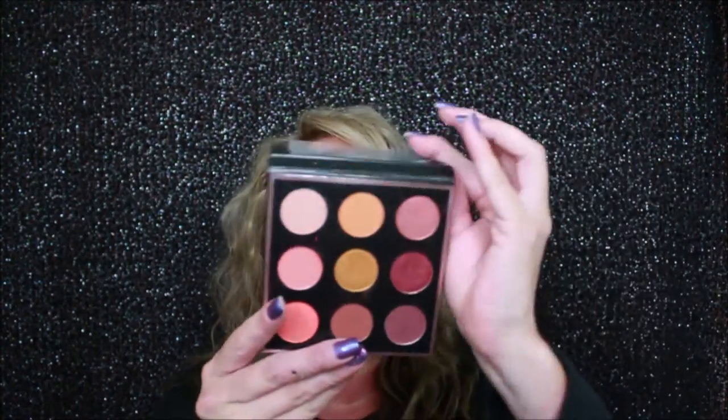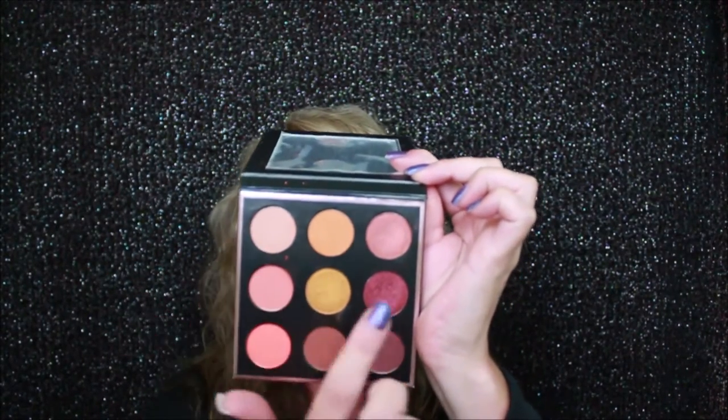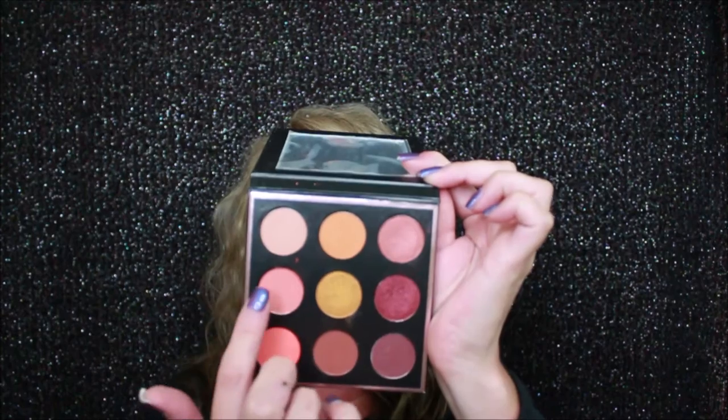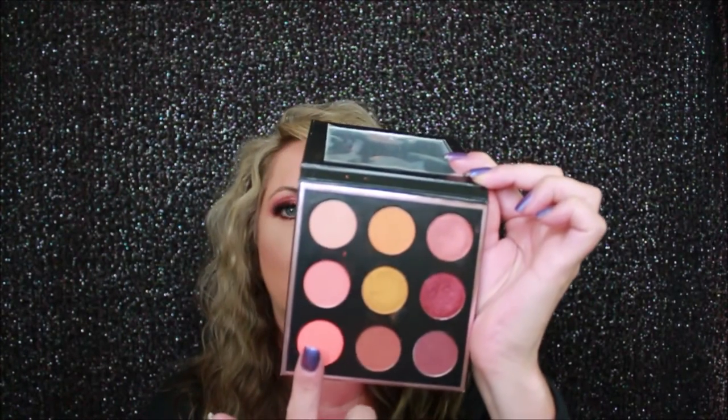I looked at the two that were replaced — both colors are very similar to the ones in here, so even though you might not receive the same palette I have, it's still very very close. The colors in my palette are: Roulette, Early Bird, Buffed, Curtain Call, Untamed, Dreamsicle, Cherry Cola, Cocoa Bear, and Jack-o-Lantern.